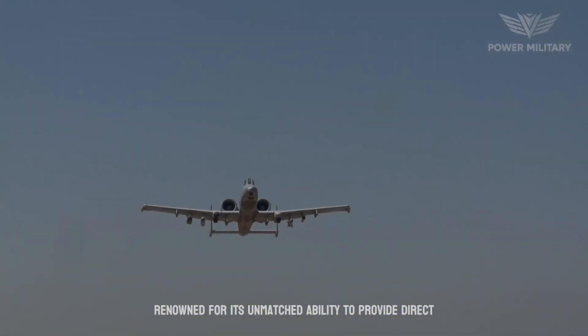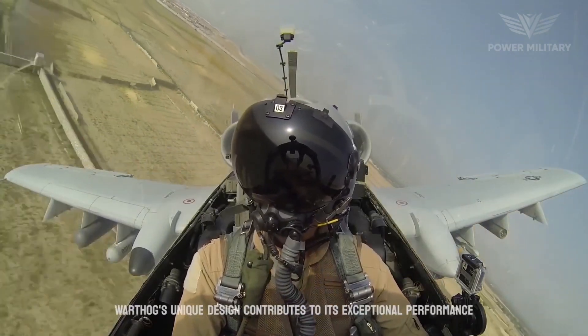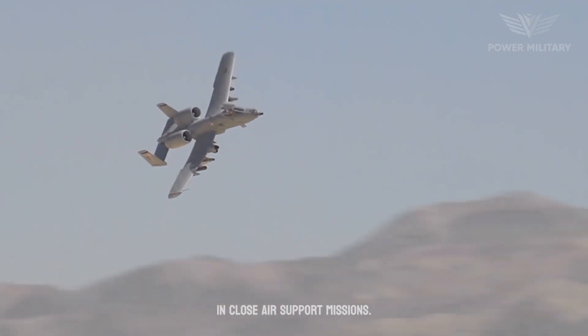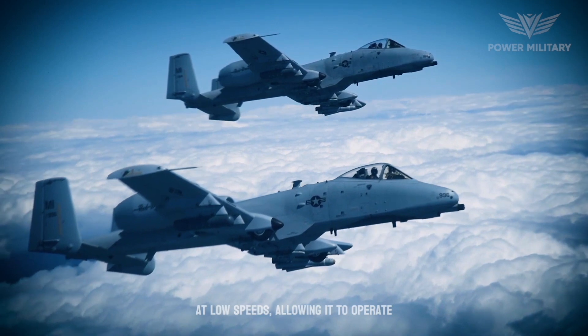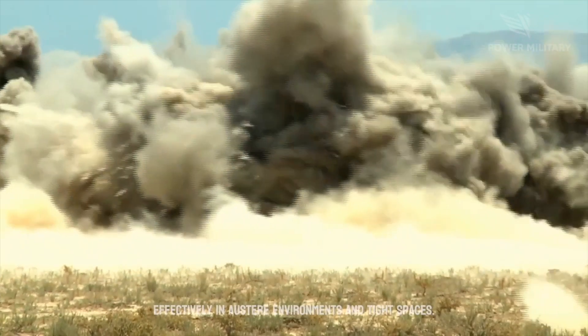Renowned for its unmatched ability to provide direct air support to troops on the ground, the Warthog's unique design contributes to its exceptional performance in close-air support missions. The aircraft's straight wings provide excellent maneuverability at low speeds, allowing it to operate effectively in austere environments and tight spaces.